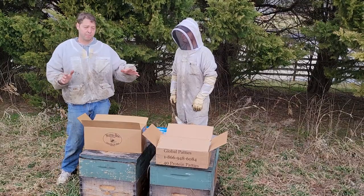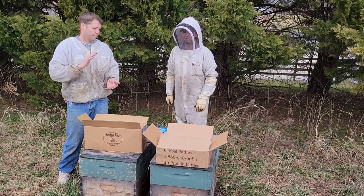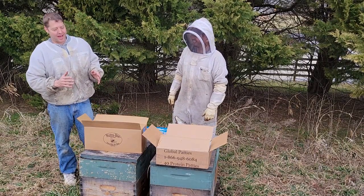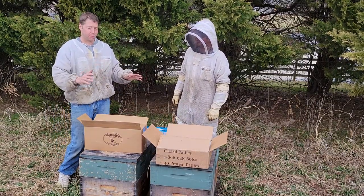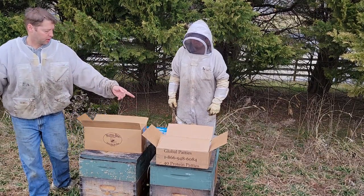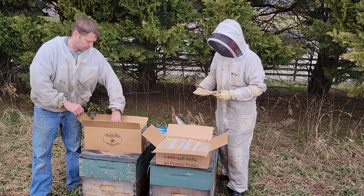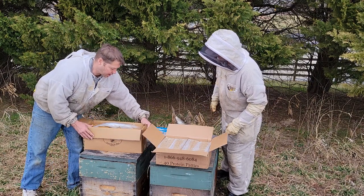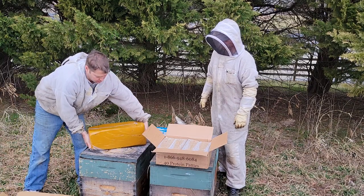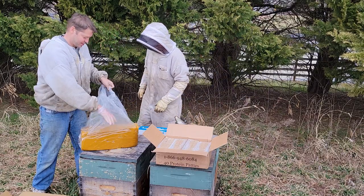Today I'm going to put both in. Eric was asking why I'd put both in rather than one or the other — I want to give them a broad spectrum, not just one. The Global comes in pre-made patties with holes on one side, solid on the other, in a 40-pound box. The Nutribi is in a 50-pound loaf — very high protein.